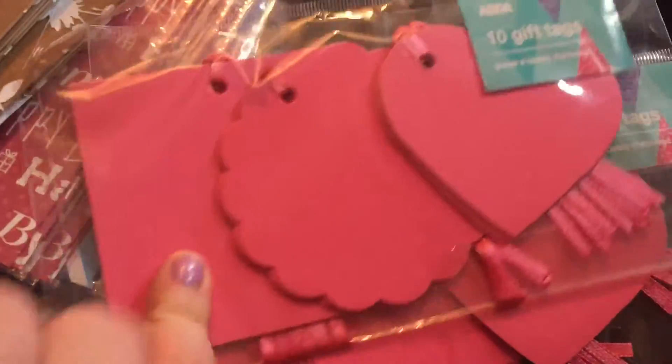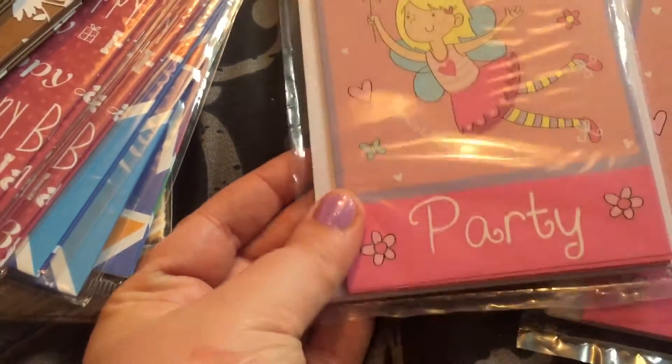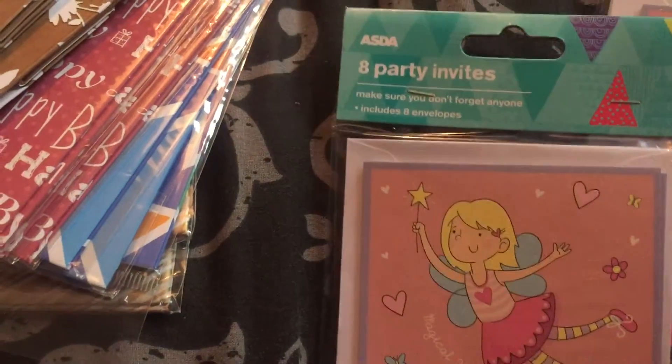Then I got a pack of 10 gift tags — you get rectangle, flower, and hearts — these are 10p each. Then I've got these two packs as well, five gold and five silver, 10p each as well. Birthday party invitations — you get eight in a pack and they were 25p each.